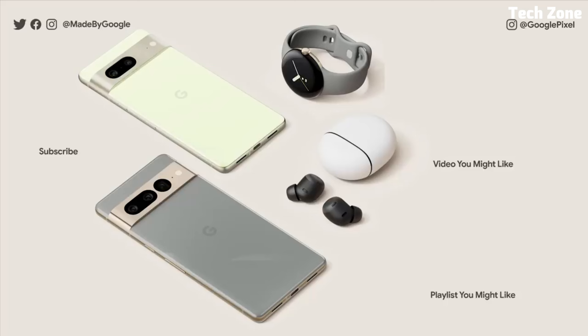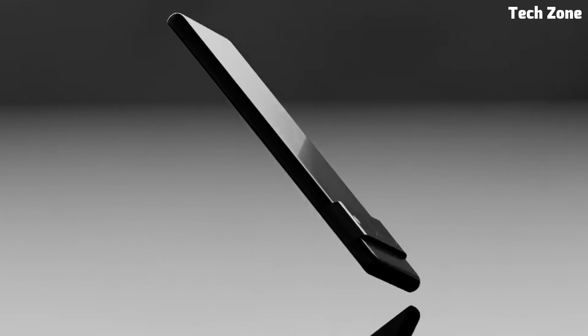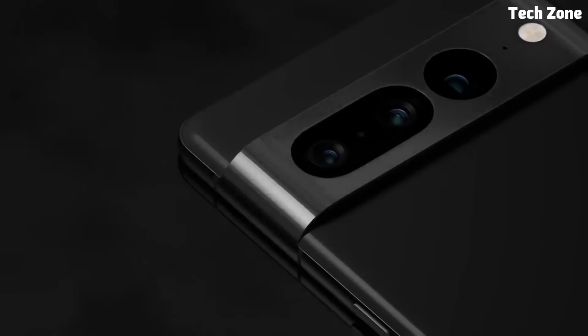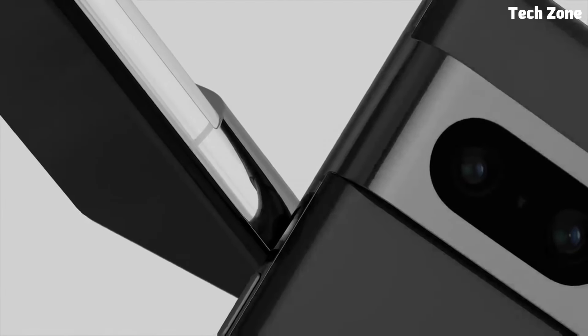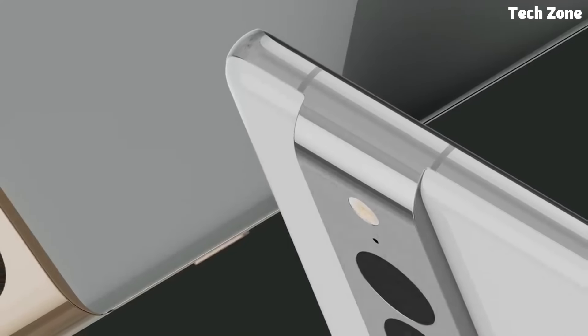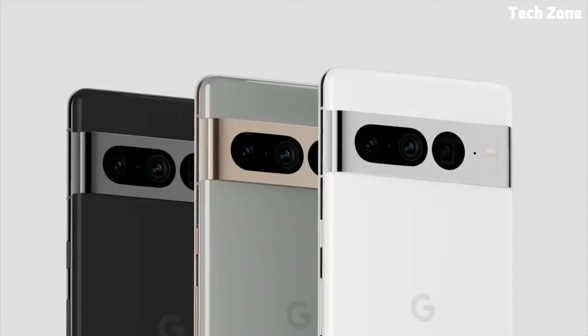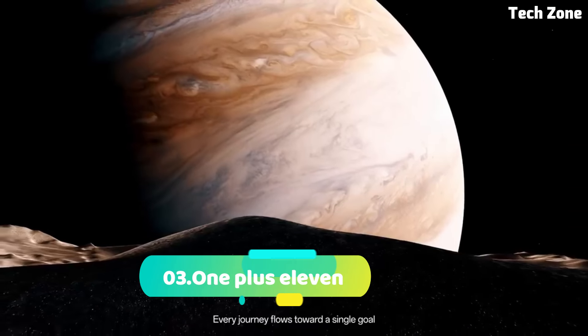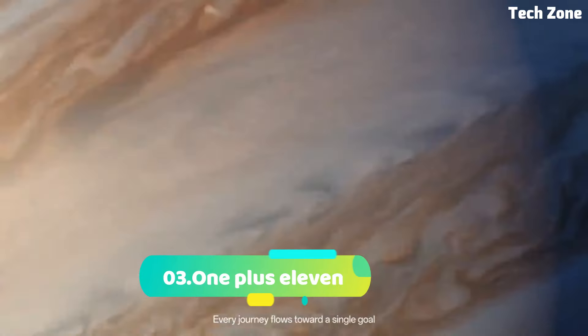Photography enthusiasts will appreciate the advanced camera system, which includes a 50MP main sensor, an 8MP ultrawide lens, and a 12MP telephoto lens. With features like Night Sight and Super Res Zoom, the Pixel 7 Pro allows you to capture stunning photos and videos in any lighting condition, making it the ultimate smartphone for those who demand the best.